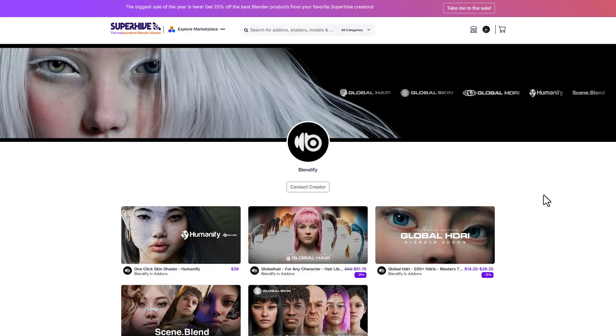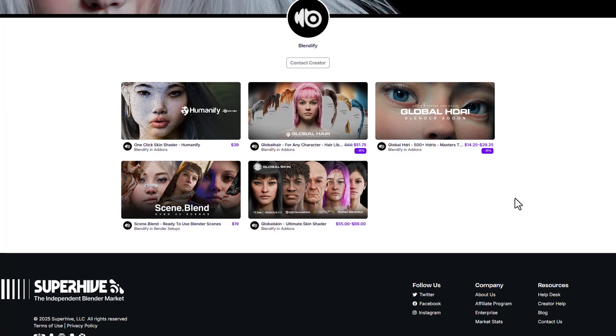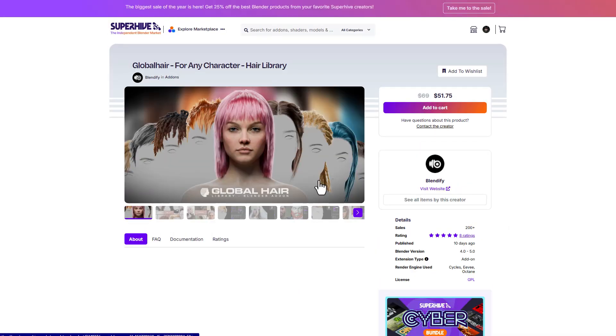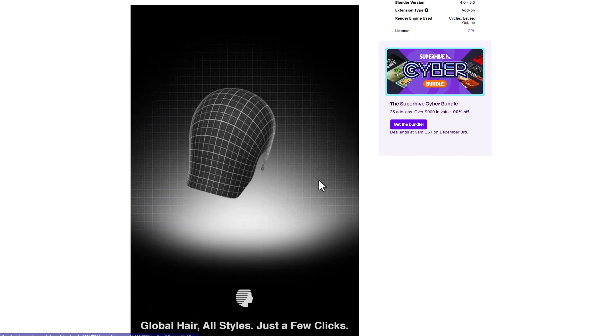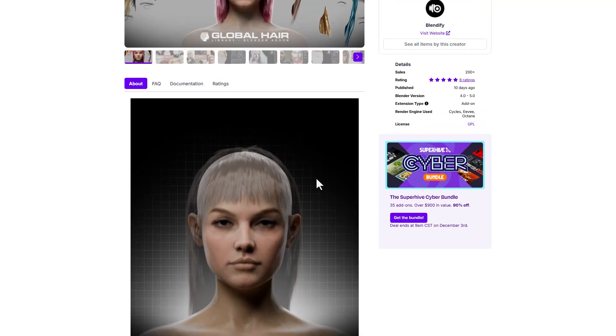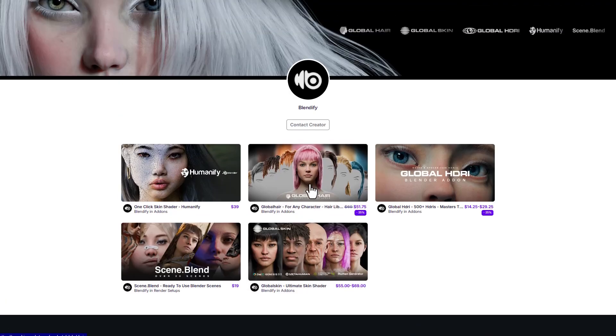Now let's speed round into some of the tools you might also want to consider, including ones from the folks at Blendy 5. We recently talked about Global Hair, which is amazing for anyone thinking about adding hair onto their characters. It's doing 25% off — actually all of the Blendy 5 tools are doing 25% off.